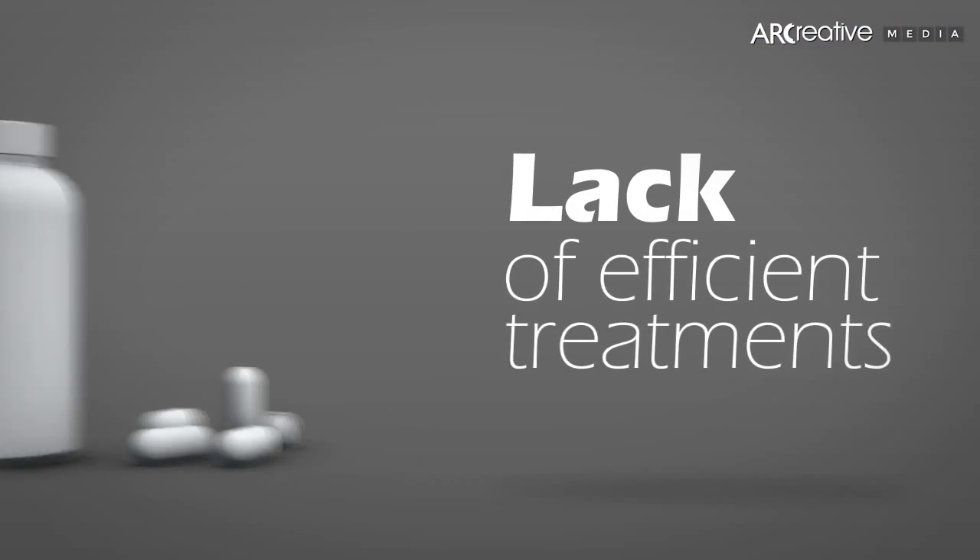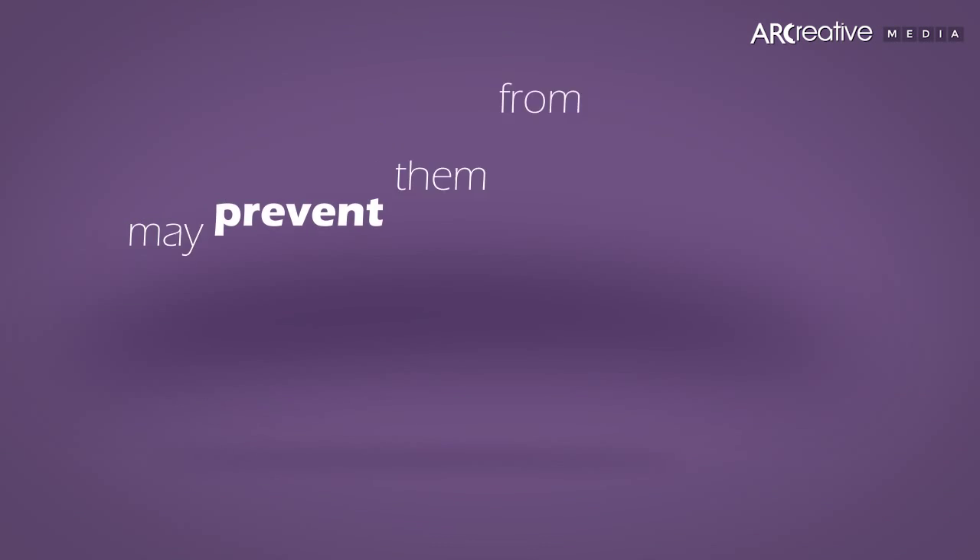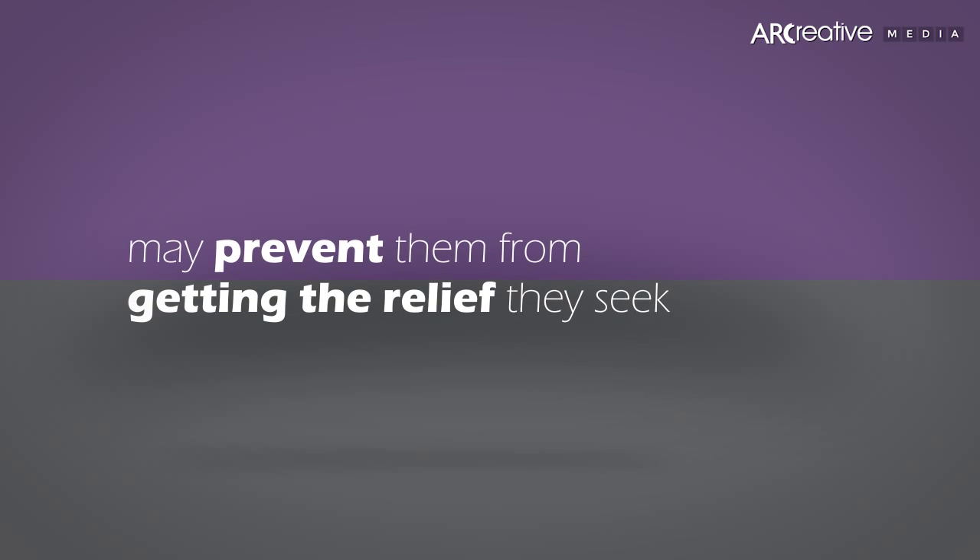Lack of efficient treatments, expenses, time and other constraints may prevent them from getting the relief they seek.